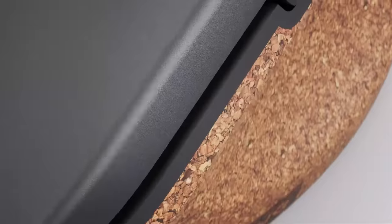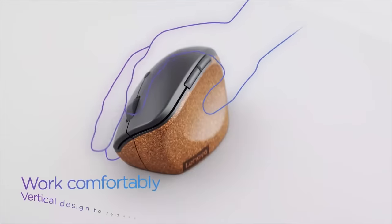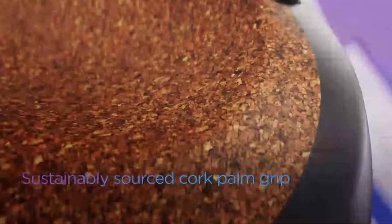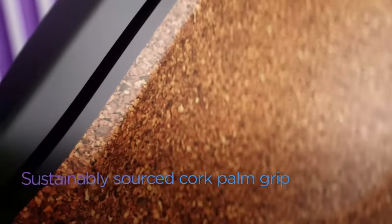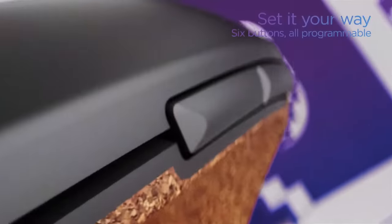Perhaps the most unfortunate change compared to the MX Vertical is the side button placement. Rather than sitting in the divot where your thumb rests, the side buttons here rest on the mouse's top edge, meaning you'll have to strain your thumb to reach them — which hurts this device's otherwise strong ergonomics.